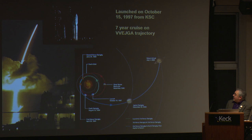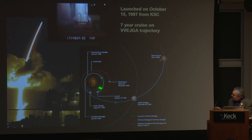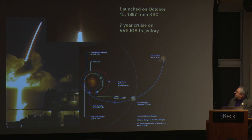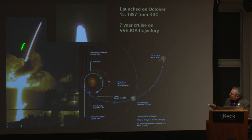Cassini took off in October of 1997 on a seven-year cruise to the Saturn system. Getting out to Saturn took seven years because we needed gravity assists from various planets — we had several Venus flybys, an Earth flyby, a Jupiter flyby, and eventually Saturn. I wasn't at the Cape at launch because I was defending my PhD. Those at the launch told me that once it got into a cloud, it brightened up and you thought something was wrong. But as soon as it broke through that upper cloud, everyone knew we were on our way to Saturn.